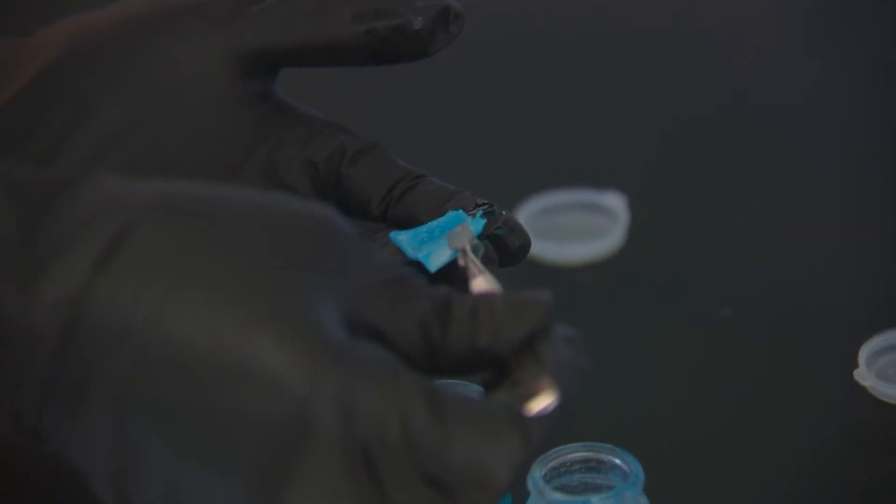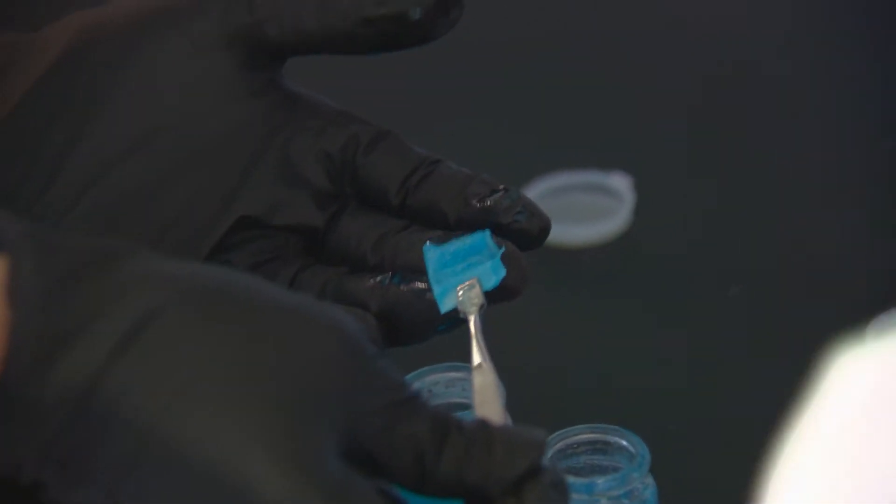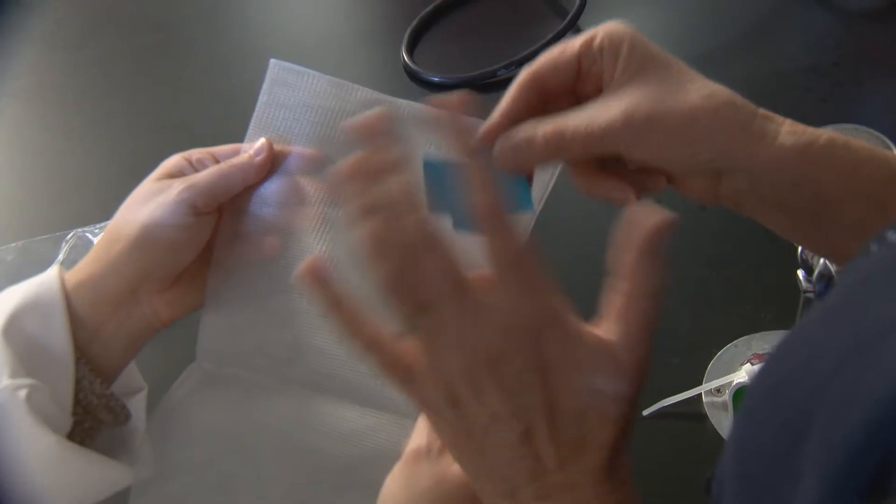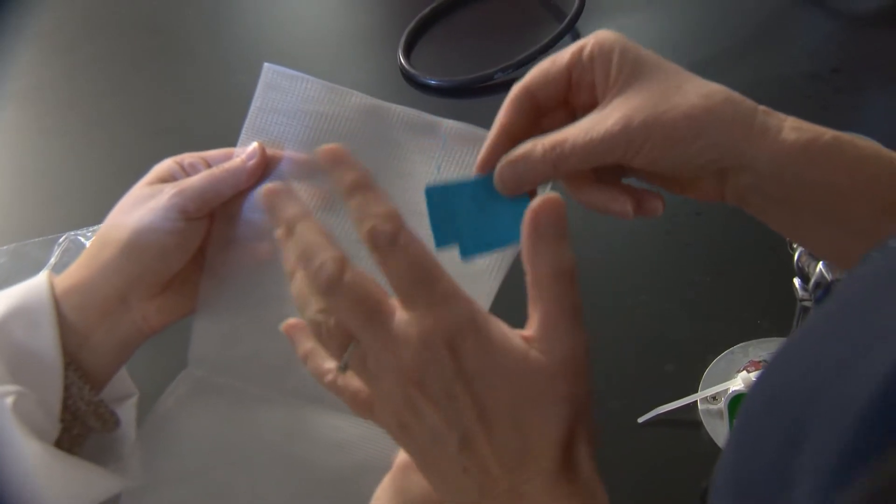This mesh patch helps hernia patients heal. That blue you see could help prevent the big problem of infection. It requires antibiotics, long-term antibiotics, and complications associated with antibiotics. Oftentimes these meshes have to be removed.